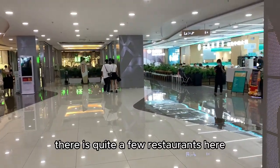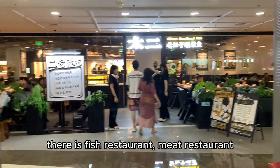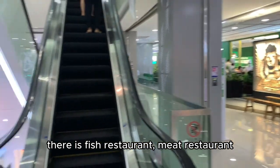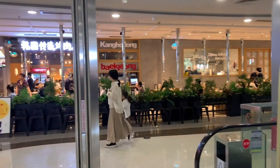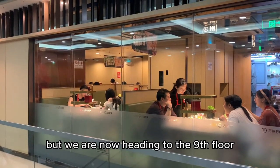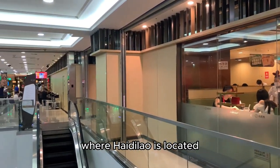There are quite a few restaurants here — a fish restaurant, a meat restaurant, Korean barbecue. But we are now heading to the 9th floor, where Hai Di Lao is located.